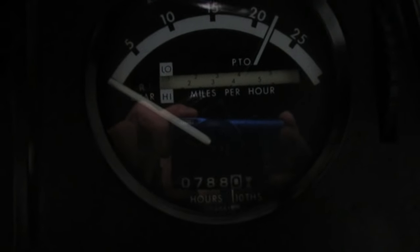These original tires — here we go, folks, climbing up into the 4440. 788 original hours.